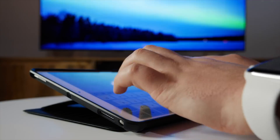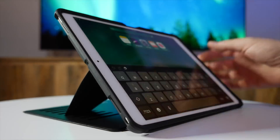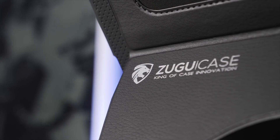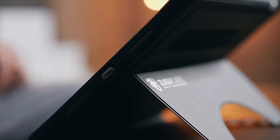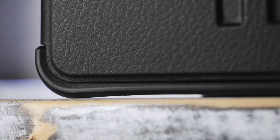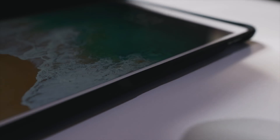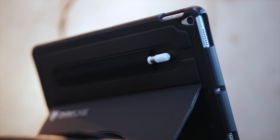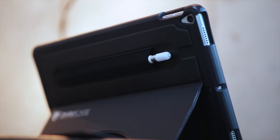Now, here's a tip for you. If you've got an iPad Pro and you need a place to stash your Apple Pencil, you might be interested in today's sponsor, Zugu Case. There's a lot to like about this case, including a robust bumper for major drop protection, a cover with sleep and wake functionality, a magnetic kickstand with eight different viewing angles, and perhaps my favorite part, the built-in Apple Pencil storage.